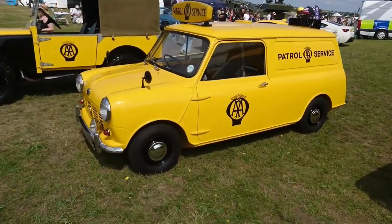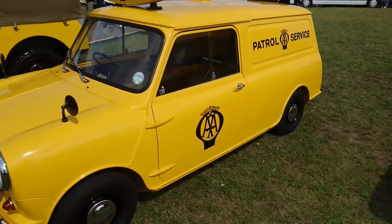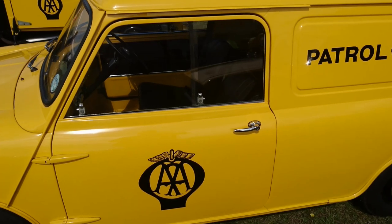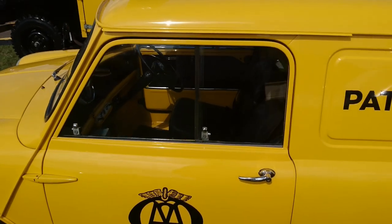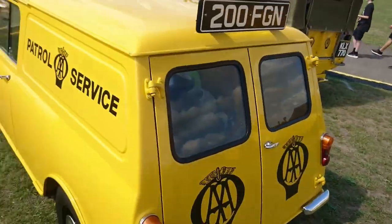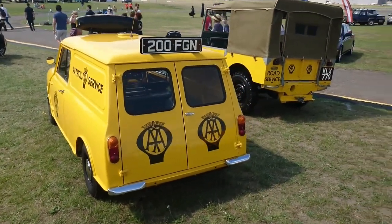Very early minivan here — pressed steel grille, of course. Austin badged with exposed door hinges and house-style door handles. This one has a locking passenger door, which is unusual. And then sliding windows. These are features that the minivans carried over right through to the end of production in 1982.